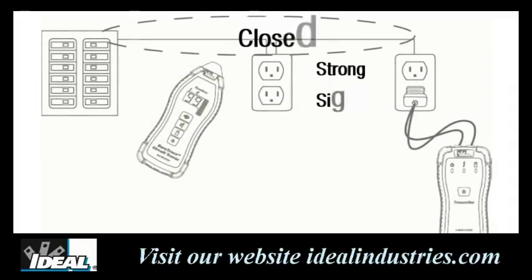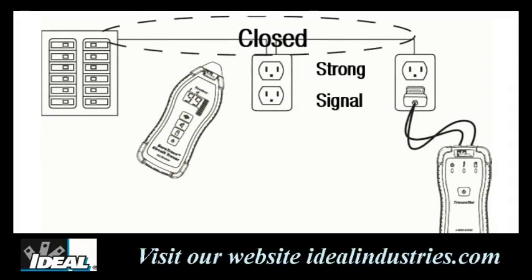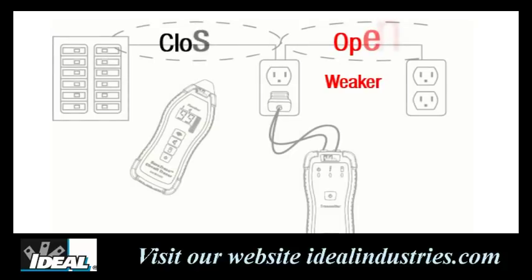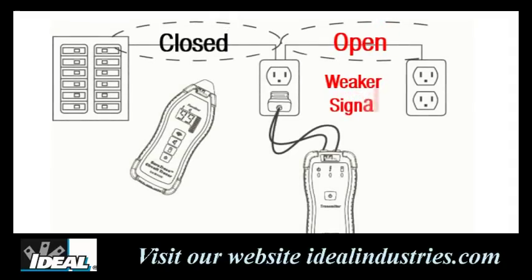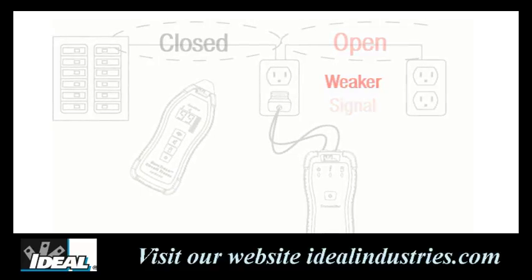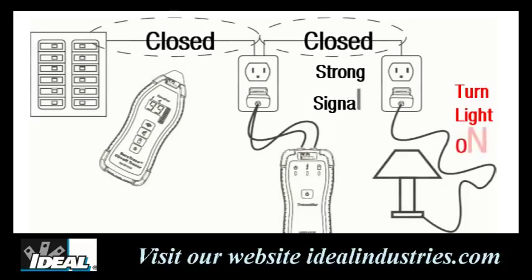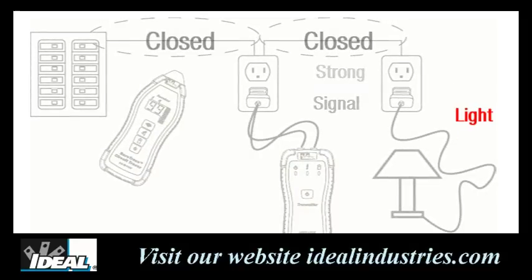If we plug the transmitter unit into the last receptacle in a circuit it should provide a closed loop and a strong signal all the way back to the breaker panel. If placed in the middle of a circuit, it provides a stronger signal going back to the panel — a closed circuit — but a much weaker signal going to receptacles downstream, which is an open circuit. By plugging a simple load like a lamp into the last receptacle and turning it on, it provides a closed circuit and a much stronger signal that can be traced in both directions.